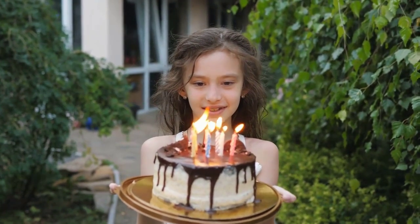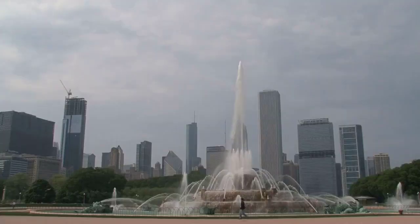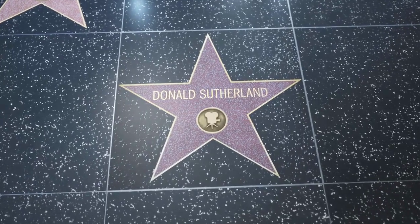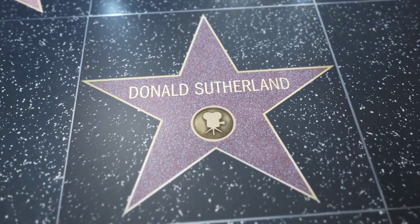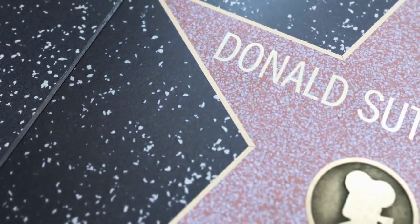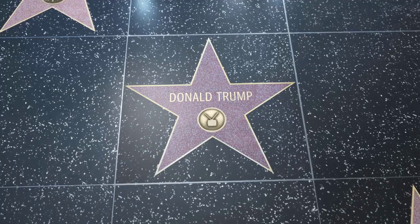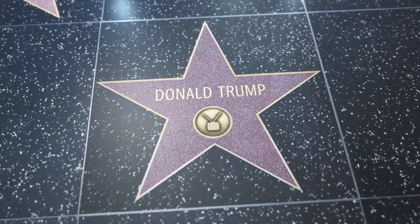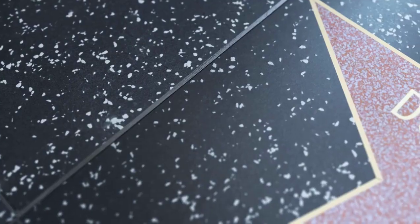Buckingham Fountain. Ponder the beauty that is Buckingham Fountain — just preferably not anywhere near the time Lollapalooza gets the face of Chicago going. These are deep life questions for another time.